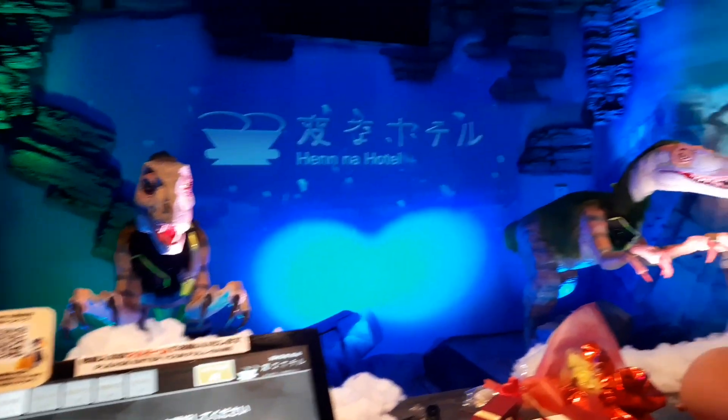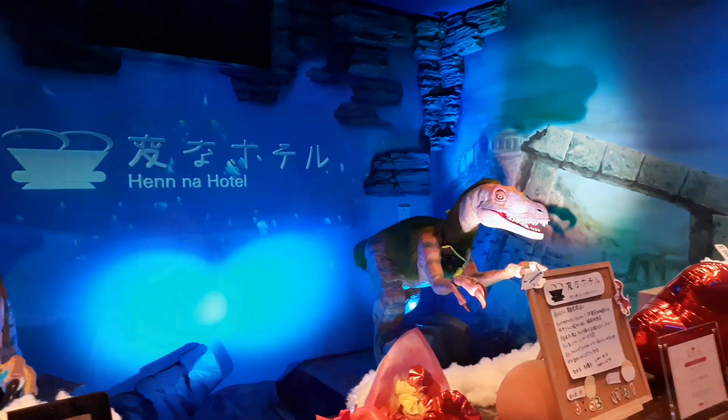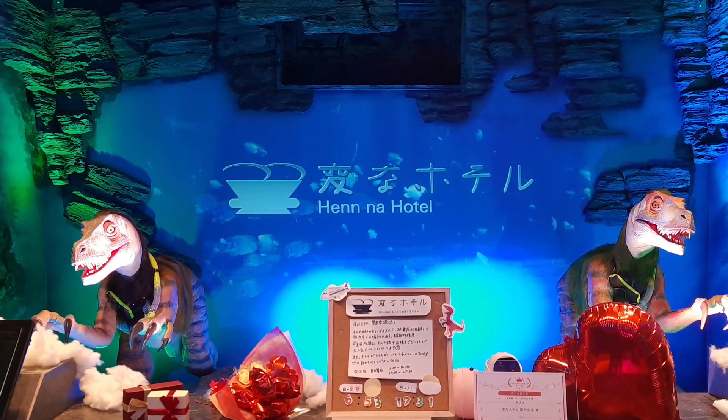Bye-bye! Dinosaurs — hello to everyone! Don't touch. Thank you for watching.